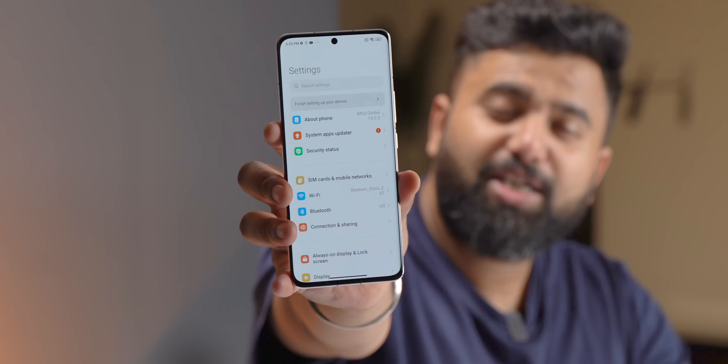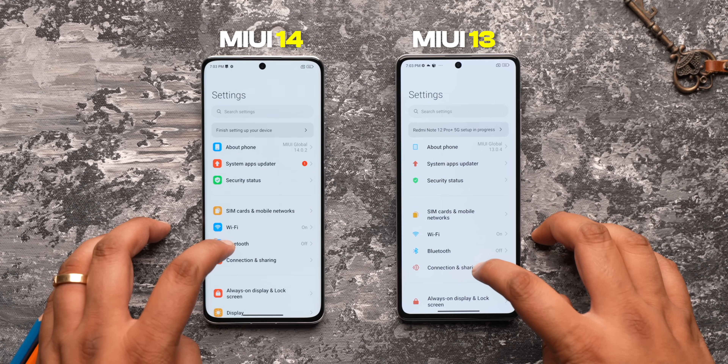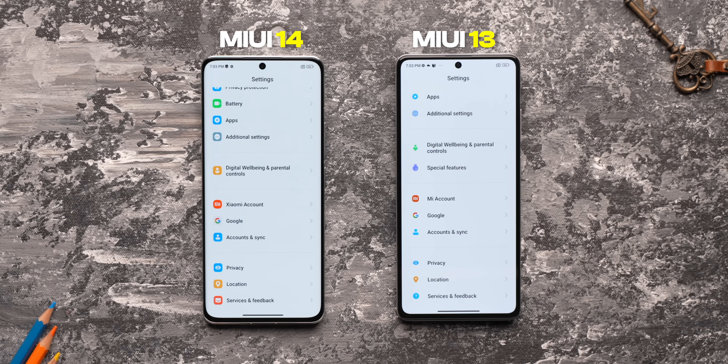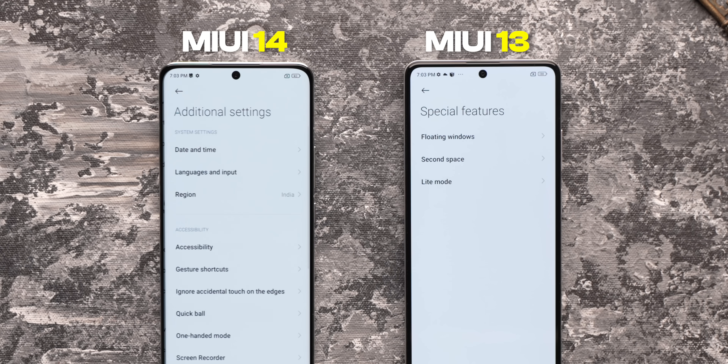MIUI 14 also has a more streamlined settings page. The settings page has new icons, narrower line spacing, and some options have been moved around so that users can find them more easily. For example, special features have now moved to additional settings.